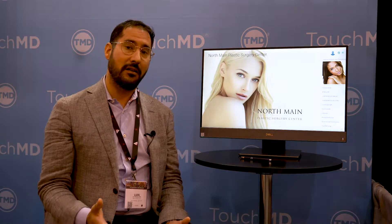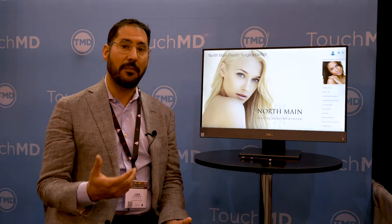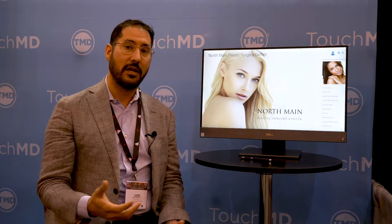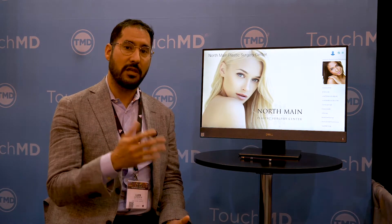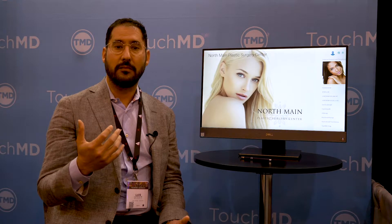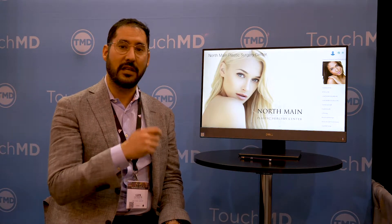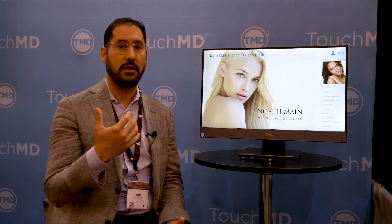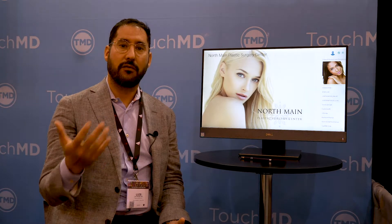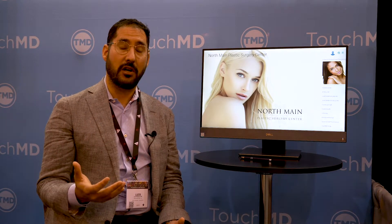On the back end as well, it keeps the patients engaged with our practice because they have a TouchMD app at home which they log into, and they can look at the consult because you can save those images and things like that onto their TouchMD app. So they can relive that consult when they're at home — they can see what you talked about, like doing the muscle repair in a tummy tuck, or the morphed images on a before and after for a rhinoplasty.